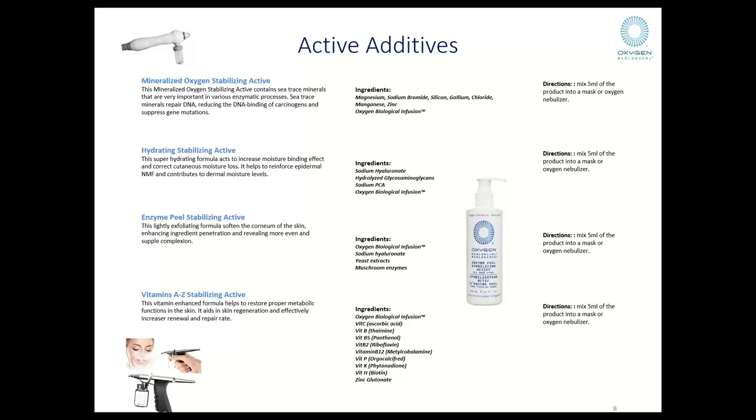At the most basic scenario, you also have a hydrating stabilizing active. If you have a younger consumer or one whose skin is in really good quality, you can reach for that. The function is quite basic — it reinforces the epidermal natural moisturizing factor and contributes to the dermal moisture layers too. When you pulverize it through a vacuum spray gun, you particularize it so small that the skin can absorb it even better. You can also apply it in the form of a compress, add it to a mask, or use it as a carrier for moisture-based products.